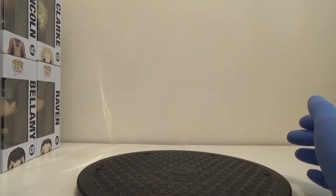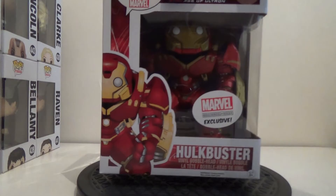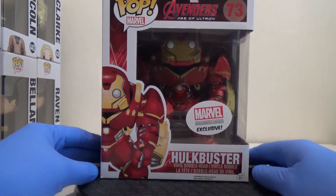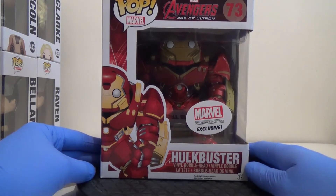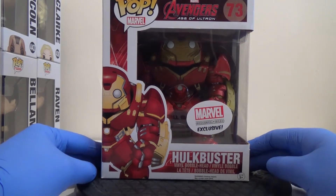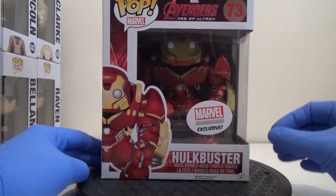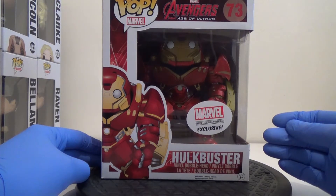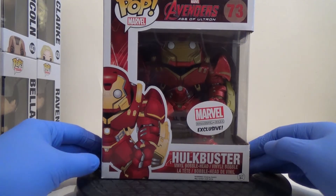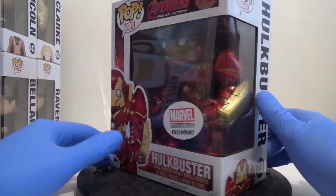The last one I bought on its own — no job lot. It's the Hulk Buster from Avengers: Age of Ultron, number 73. He was exclusive to the Collector Corps subscription box, which came out before I started collecting. He looks awesome, so I decided to pick him up. They have just announced there's going to be another one coming out, but I don't really care — I'm happy to have this one in my collection.